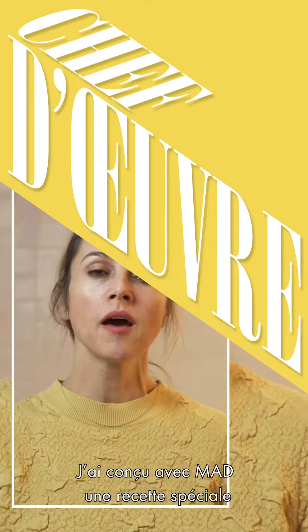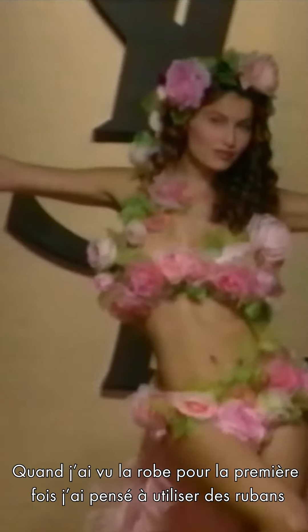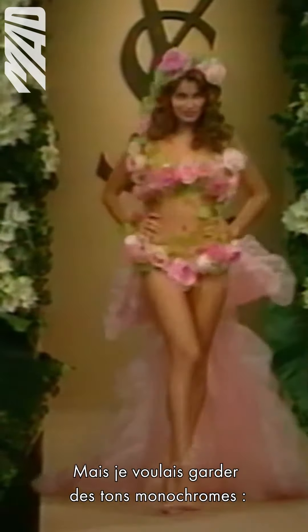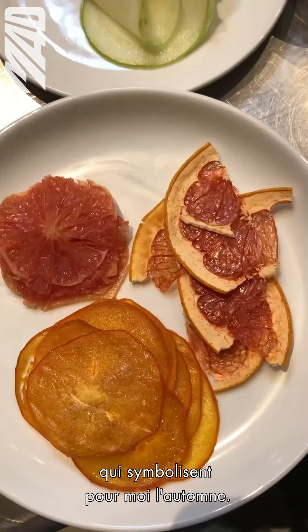I'm working with MAD on a special recipe by a YSL wedding dress. When I saw the dress the first time, I started thinking of what I could do that would have lots of ribbons. It made me think of how to ribbon food, which makes sort of a floral look-alike, but it's with food. I wanted to stay with the monochromatic tones, so I started to choose fruit and produce around the orange hue, which kind of symbolizes fall to me.